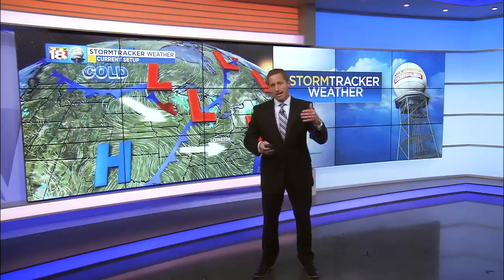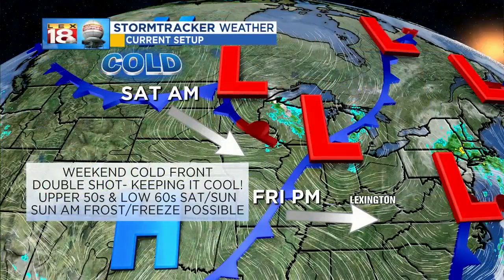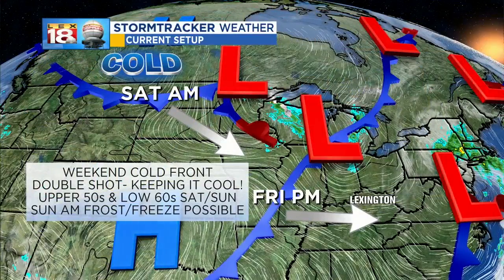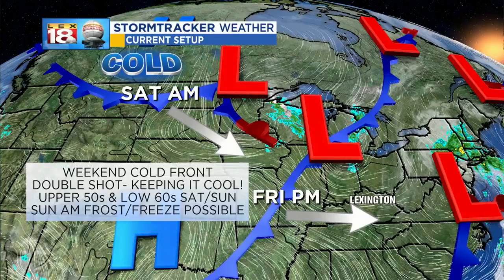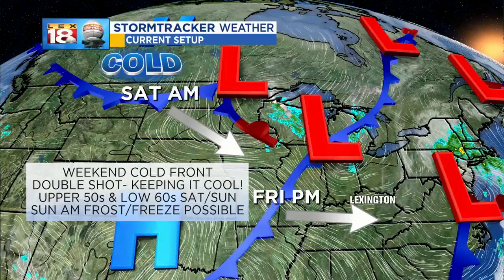With the way the forecast has been lately, probably not going to hear too many folks complaining about this weekend, even though it will be running awfully cool — well below average highs. Your culprits: you've got two cold fronts on the move that are going to bring very little rain but just keep knocking down temperatures. The first one this evening and another tomorrow morning will keep highs in the upper 50s to low 60s for a number of folks.